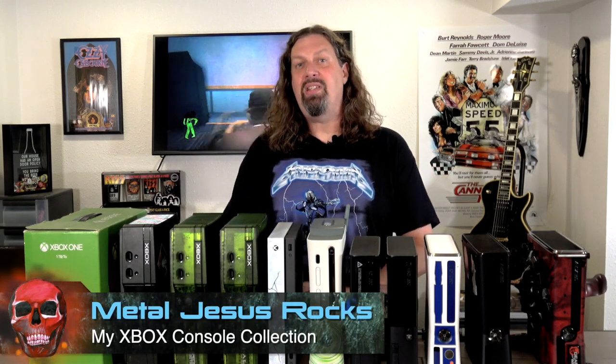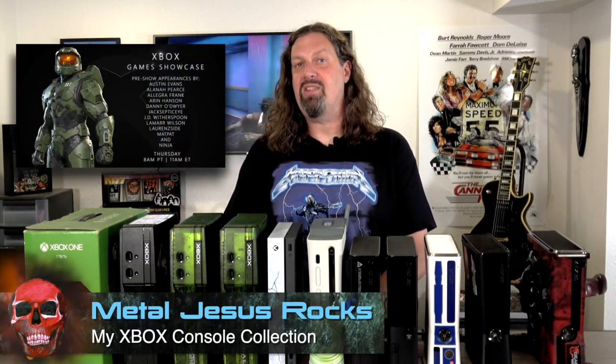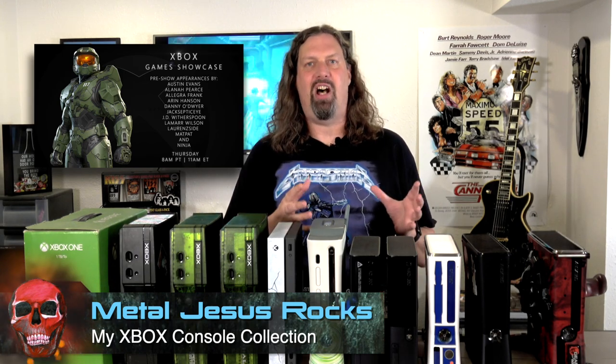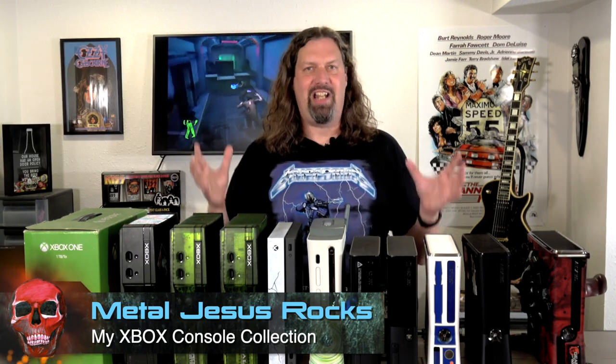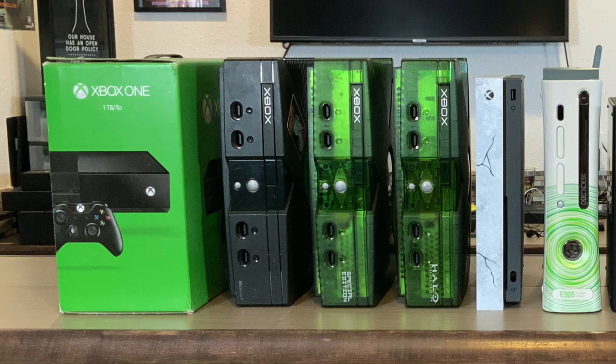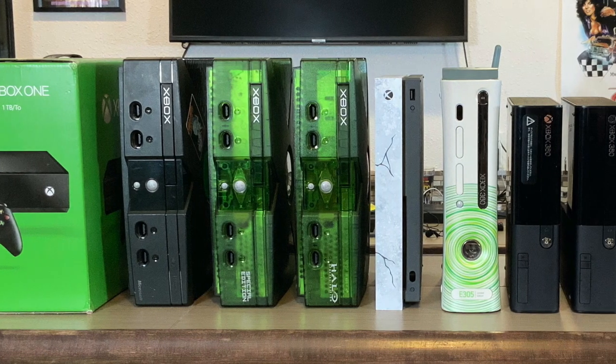Hey guys, MiddleJesus here. Recently I was asked to be part of the Xbox Summerfest Game Showcase, and in there they gave me about a minute to talk about my history of collecting the Xbox. As you can imagine, that's incredibly difficult to do, so I really just focused on three of the consoles. I thought it might be fun to do a video like this as a companion piece, because as you can see I actually have 11 different Xboxes covering the entire generation.